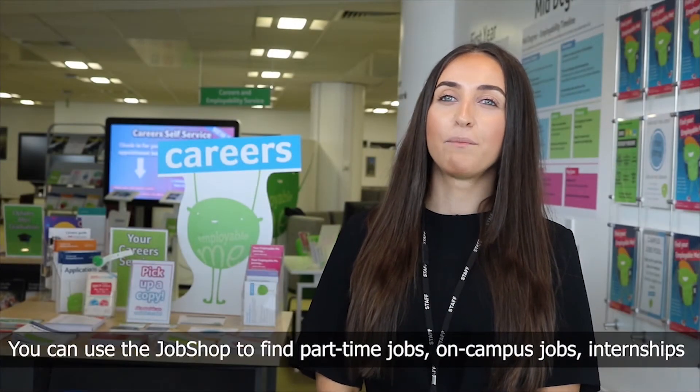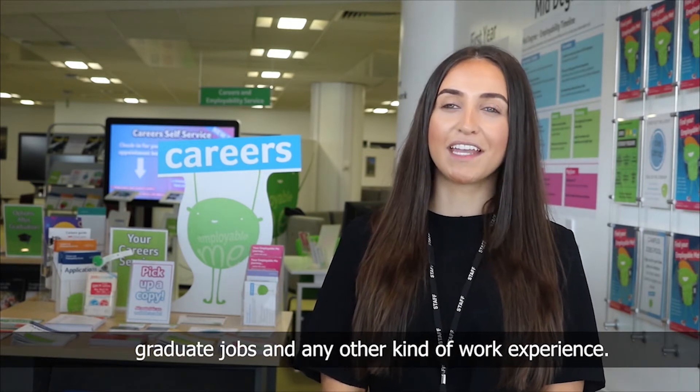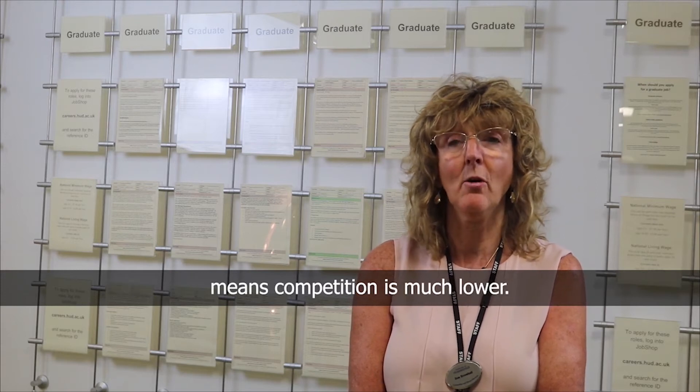The Job Shop is the University of Huddersfield's jobs website that only our students and graduates have access to. You can use the Job Shop to find part-time jobs, campus jobs, internships, graduate jobs, and any other kind of work experience. We only advertise paid roles on the Job Shop, and many of the roles are exclusive to Huddersfield's students and graduates, which means competition is much lower.